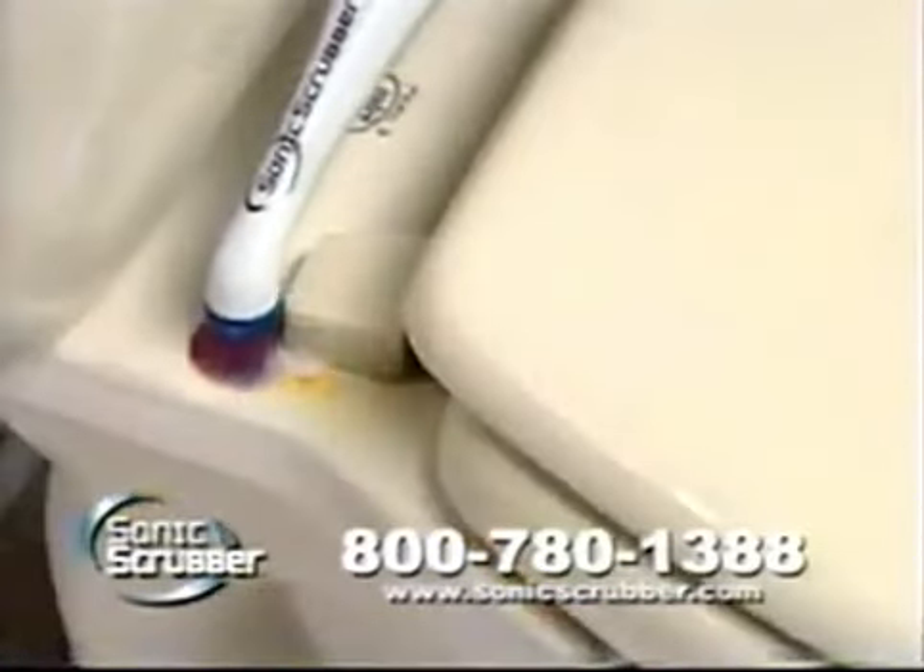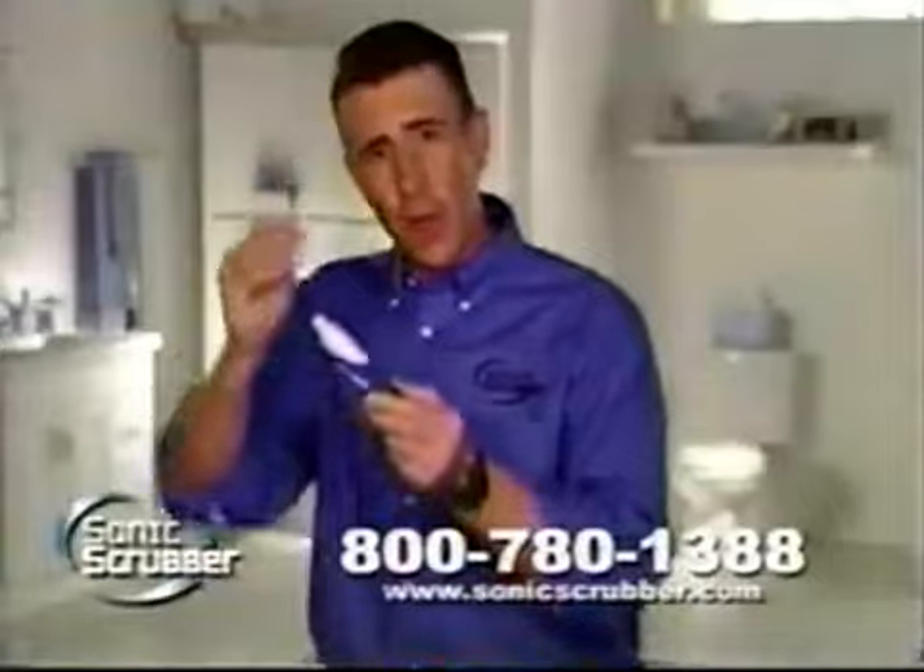Its high-powered scrubbing easily tackles the toughest bathroom cleaning jobs and powers through the stuff you go crazy trying to clean. You can't scrub corners with a toothbrush, but Sonic Scrubber can.